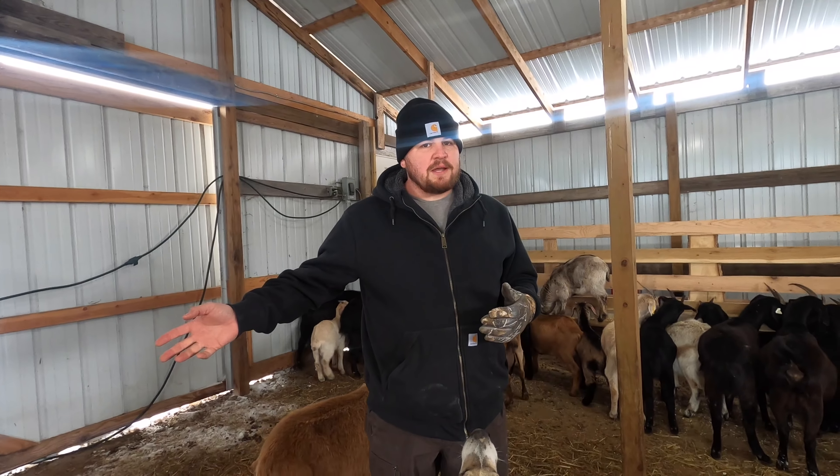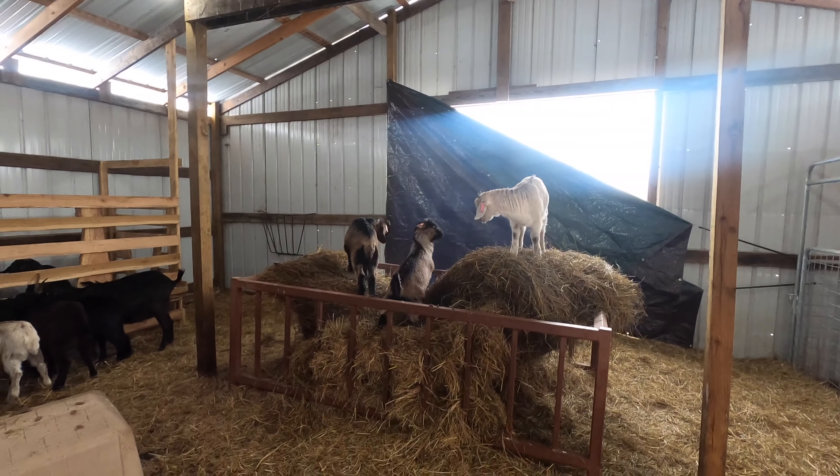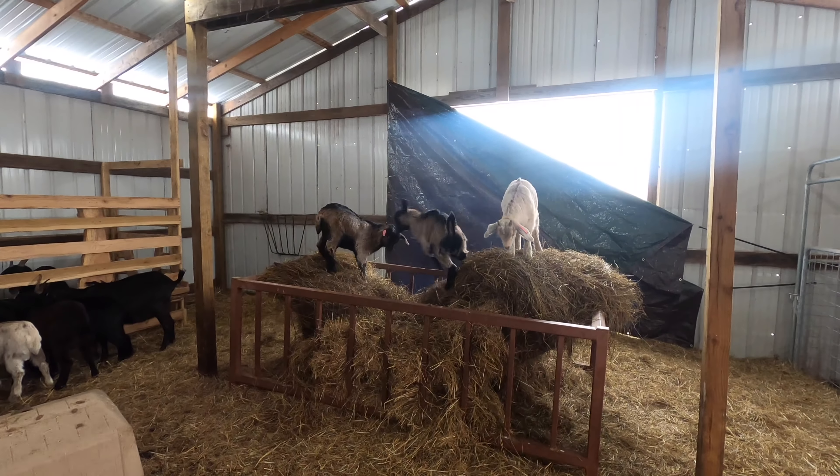Our livestock is not used to living up north or having these extreme frigid temperatures. Look at these teenagers over here — they're playing king of the mountain. They need to quit playing on their hay. They need that hay. They're down to one bale, so they better save it.